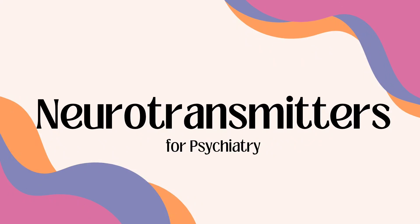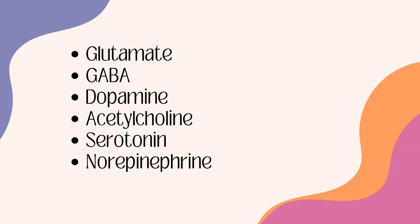Hey, and welcome to Zero2NP. We'll be going over the main six neurotransmitters for psychiatry and your PMHNP exam: glutamate, GABA, dopamine, acetylcholine, serotonin, and norepinephrine. This will be a more zoomed-out version, a kind of highlights reel. There will be following videos more in depth, especially on dopamine and dopamine pathways.